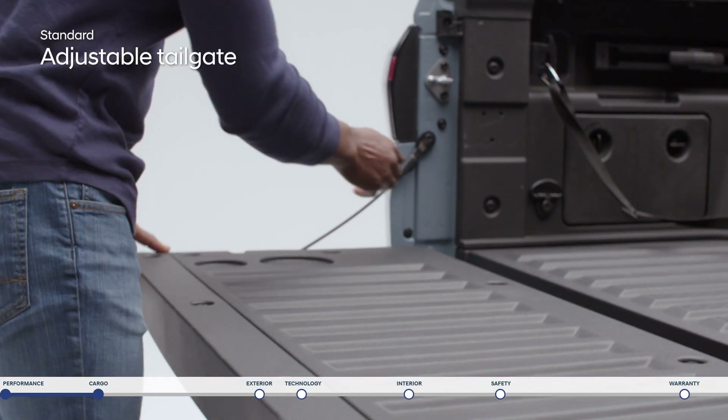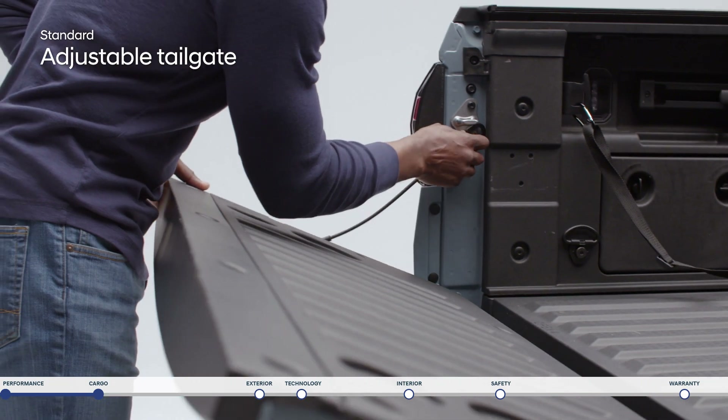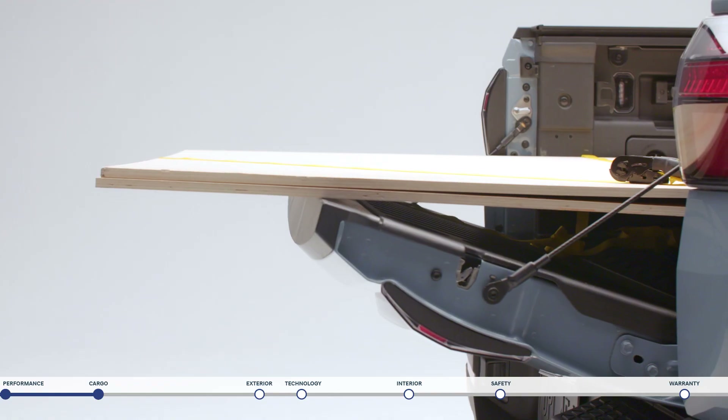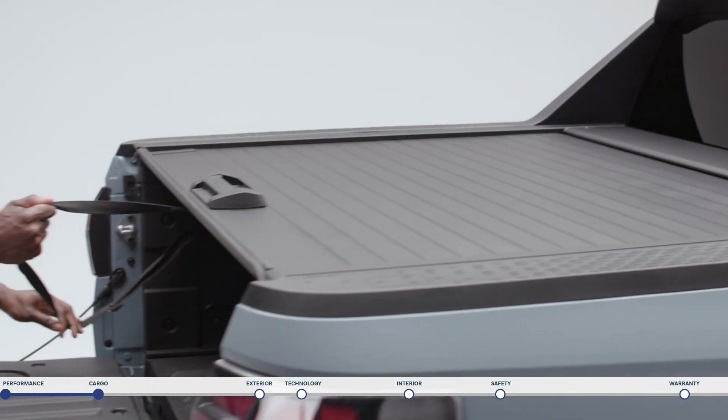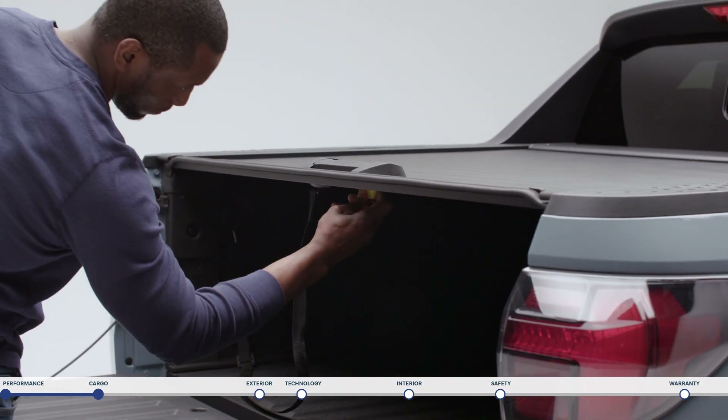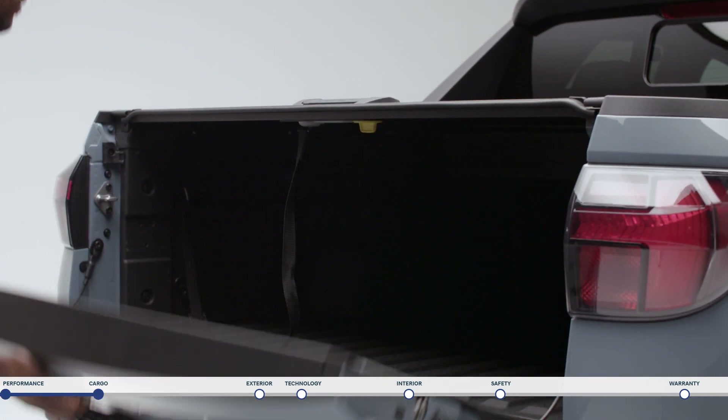If you are looking to carry longer items like lumber the height adjustable tailgate can be positioned to act as an additional shelf to lay items over so they don't hang off. To close up the bed just use the strap to seamlessly pull the sliding tonneau cover down and start your journey.